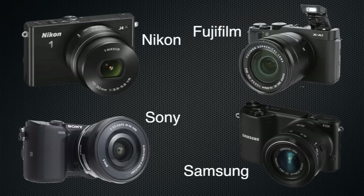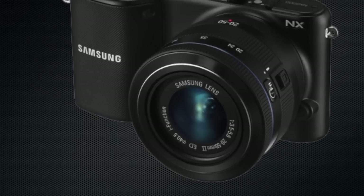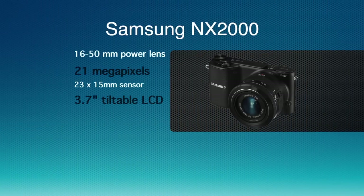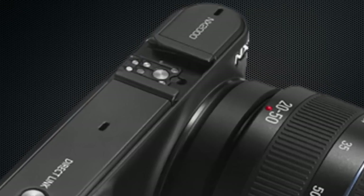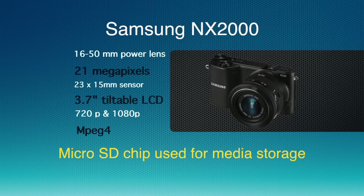Last up in our comparison group is the Samsung NX2000 interchangeable lens digital mirrorless camera. It has a 20 by 50 millimeter lens. In terms of megapixels, it captures the largest of the group at 21 megapixels. It uses the CMOS 23 by 15 millimeter sensor as well. The monitor on the back is the largest of the comparison group at 3.7 inches, and it is also tiltable. This one has an external flash only — it is supplied, but you have to slide it onto the shoe on top. It records 720 and 1080p video, and the recording format is MP4, not the larger QuickTime MOV format. Storage is with microSD only, the smaller of the two standard card types.